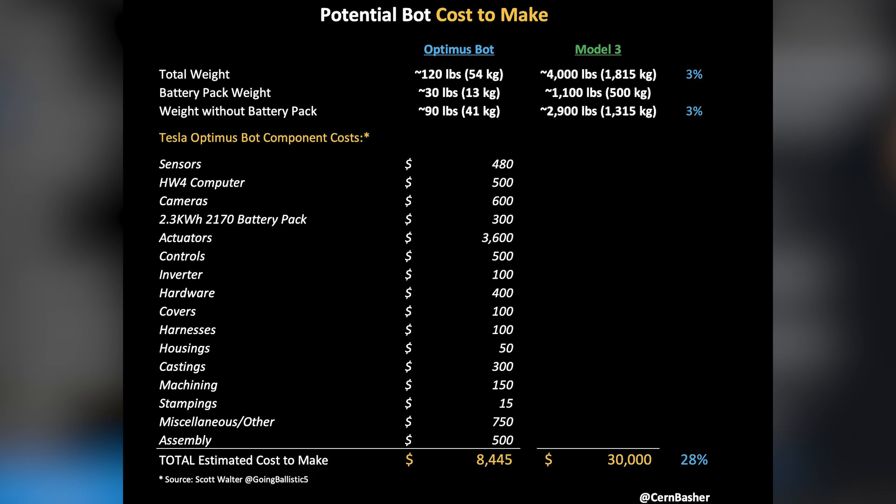The Model 3 is about 4,000 pounds, and the battery pack of the Model 3 makes up about 25% of its weight. Similarly, Optimus Bot's battery pack makes up 25% of its weight. What's more interesting is how much lighter Optimus is going to be than the Model 3, and this is a big reason it's not going to cost nearly as much.